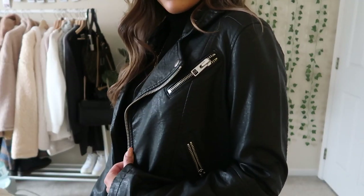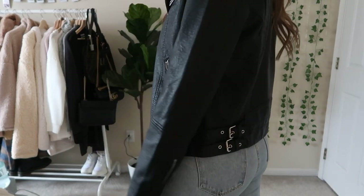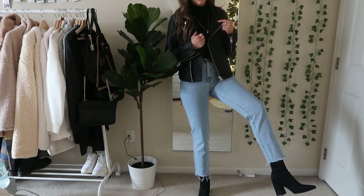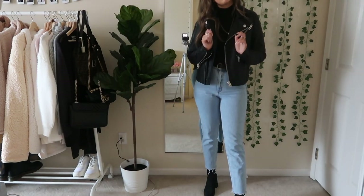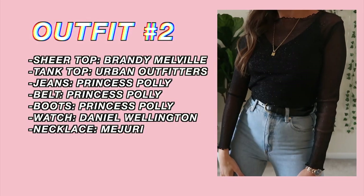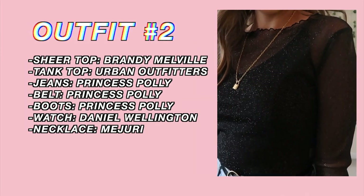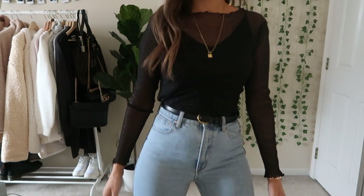I just put this leather jacket with it as well from American Eagle — I believe this exact same one is still available. This is something you could add to spice it up some more. This is definitely something I would wear — I just think it's super cute.